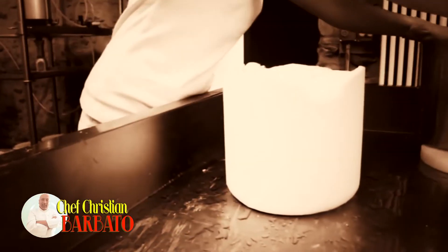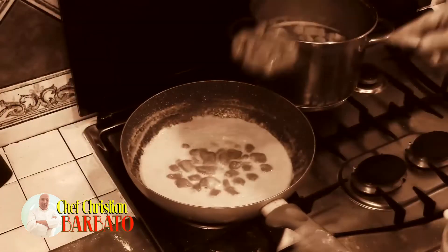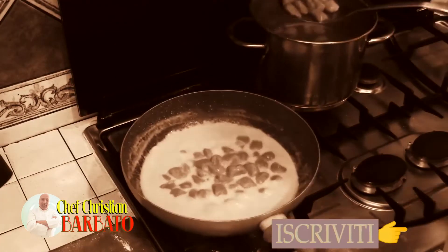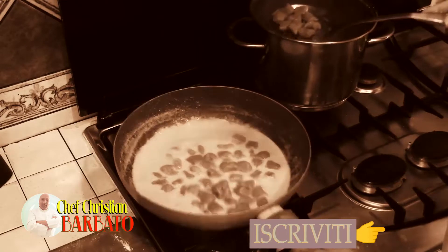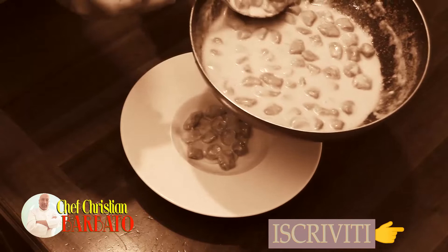It is a raw milk cheese — this is very important, because there are no longer so many raw milk cheeses. In the kitchen, what is your favourite version? Well, here par excellence it's gnocchi al Castelmagno. Here we use only mountain potatoes, the red potatoes, so gnocchi made with mountain potatoes and Castelmagno cream.